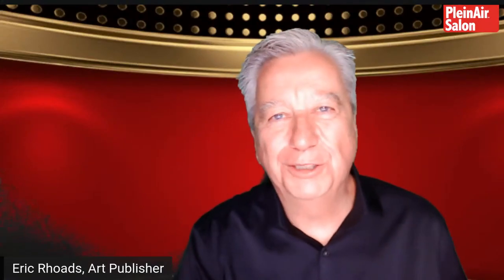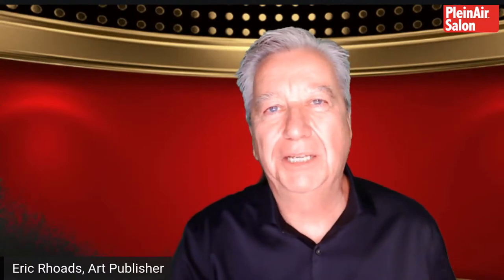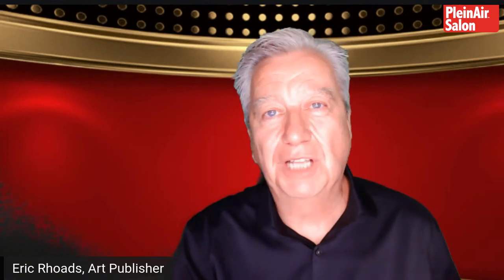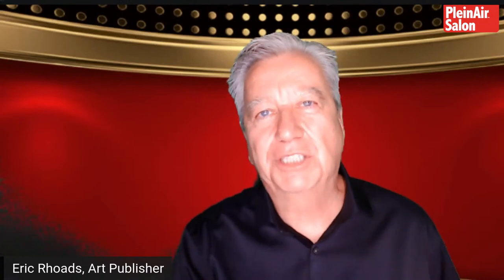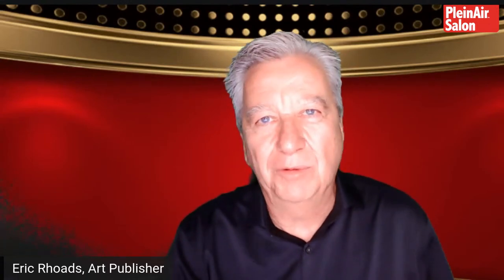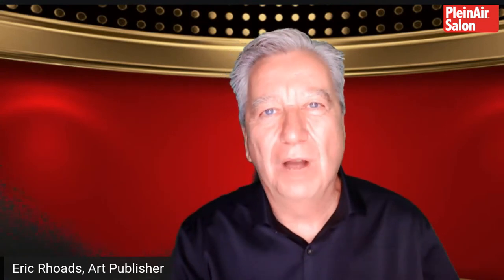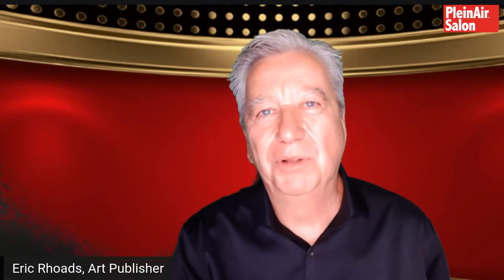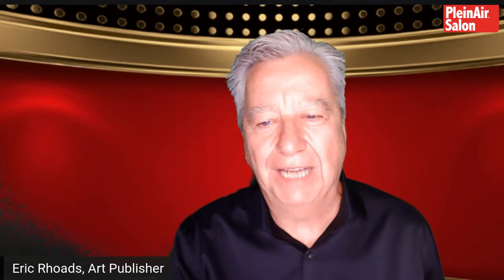Welcome to our first virtual art conference. Normally, we would give away the Plein Air Salon. Our art competition awards celebration would take place at the Plein Air convention, but of course we had to delay it. We rescheduled it, and then we had to cancel it. So we had all this money sitting around. We had to give it away, and today is the day we're giving it away. Welcome, and thank you for watching. We have some very excited people you're going to meet today, and we're going to give away a bunch of cash.